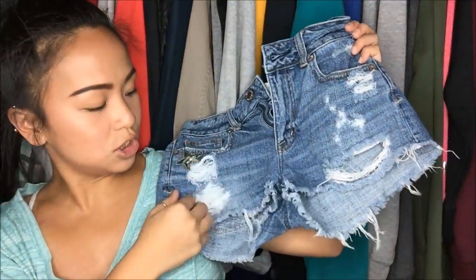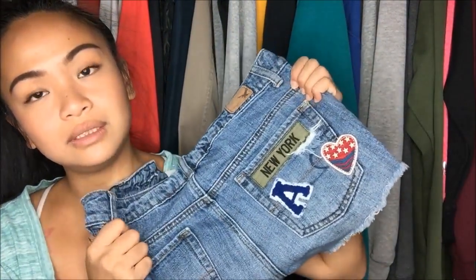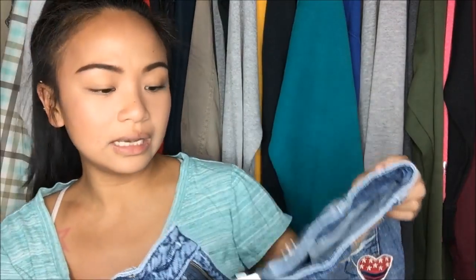The next thing I have is by American Eagle, size 00 — so there was no try-on for this. It's really cute cut-off shorts, destroyed with patches and a little extra detail. This was originally $9.99, but I got it for a dollar off the clearance rack.